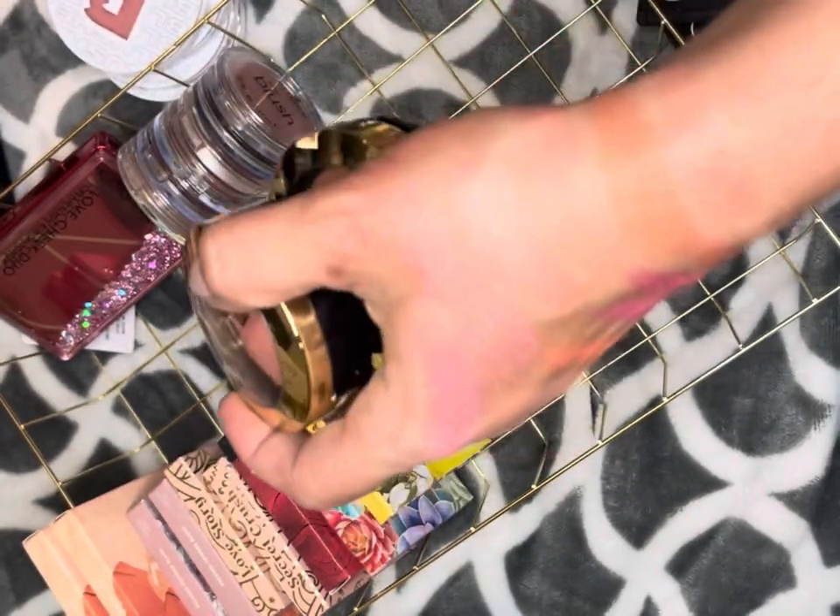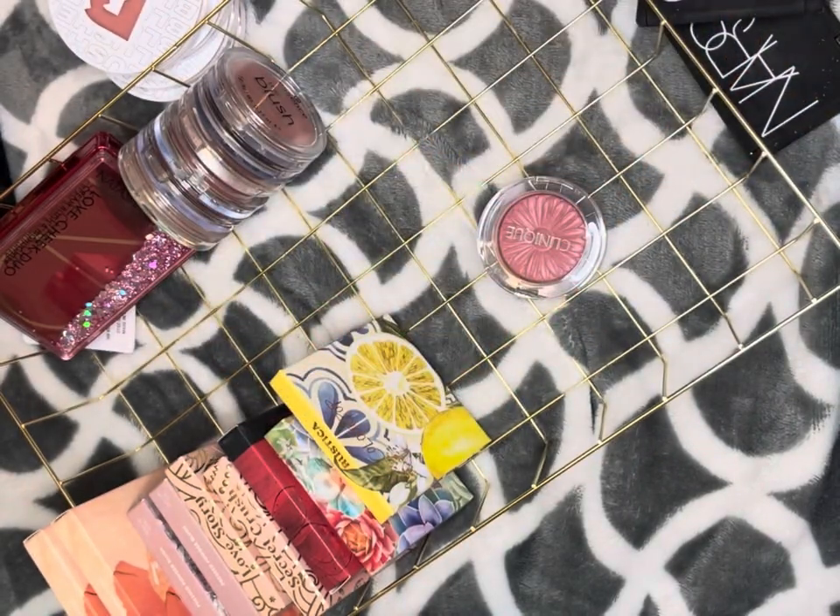I have the original Milani Luminoso — not the reformulated one — and of course I'm keeping that. I also have the newer packaged ones: Berry Amore and Rose de Oro. I've worn them and they're gorgeous — these Milani baked blushes are just so pretty and give you such a pretty sheen. Keeping those.